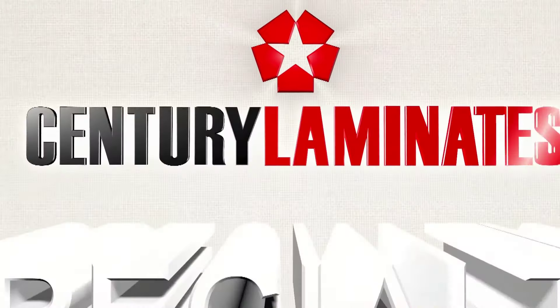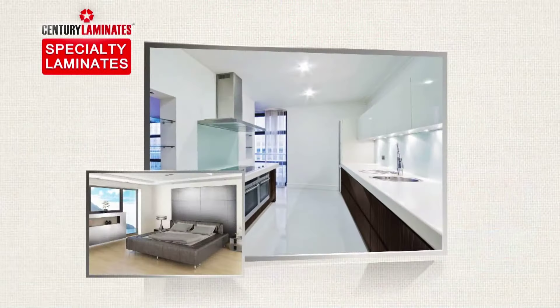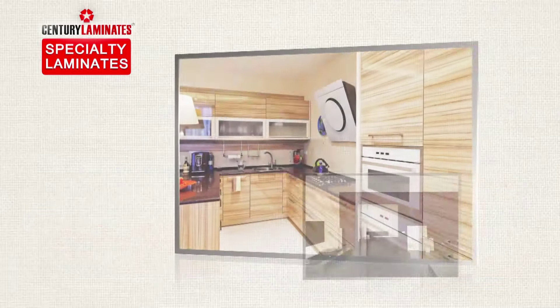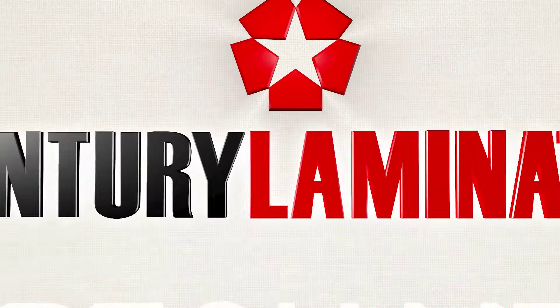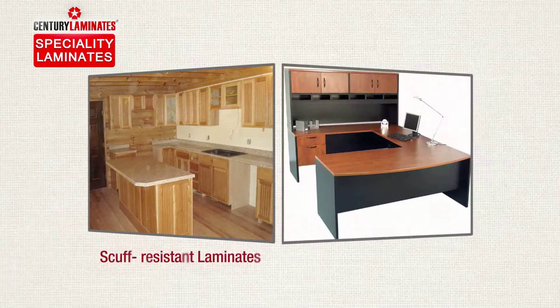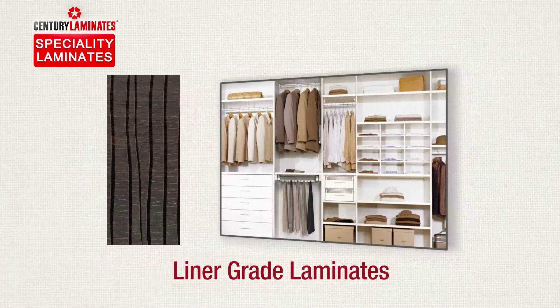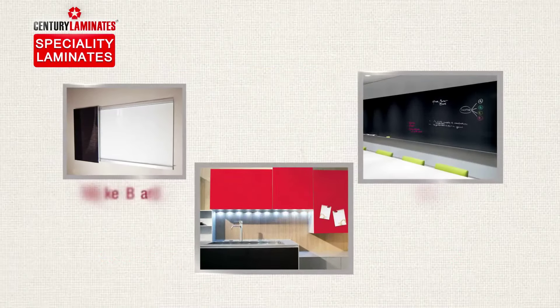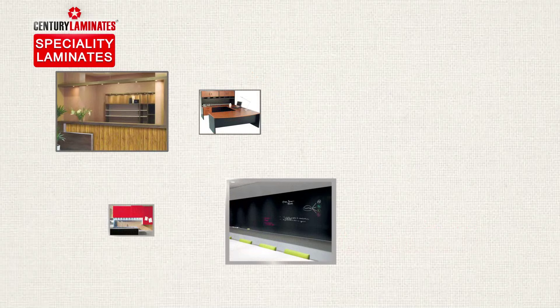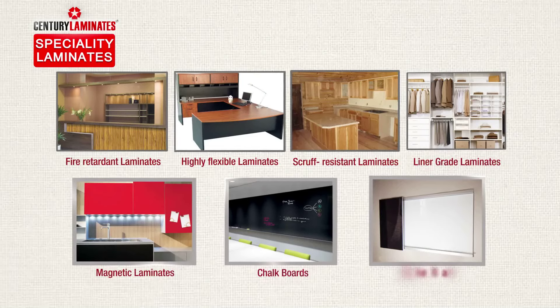Now we move on to our last range, Specialty Laminates. As you can guess from the name, Specialty Laminates are highly functional laminates made for specific purposes. Specialty Laminates include fire-retardant laminates, scuff-resistant laminates, highly flexible post-forming laminates, liner-grade laminates used for the inside surface of furniture, marker boards, chalk boards, magnetic laminates and germ-free laminates. That's a huge selection, reflecting our variety of needs.